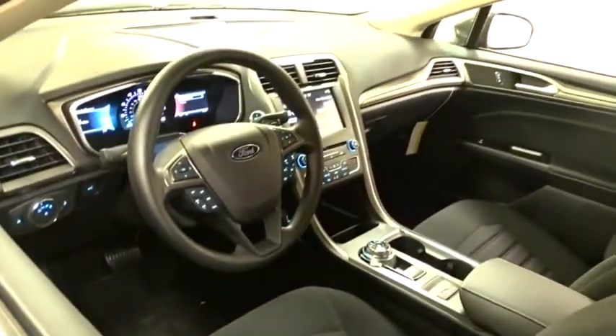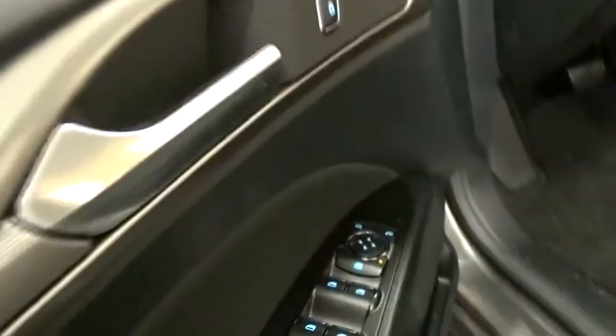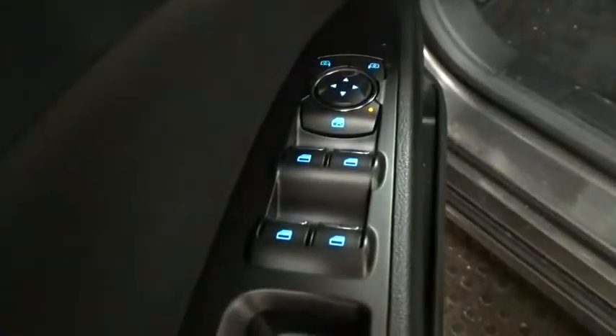Aluminum wheels, floor mats, cruise control, four-wheel disc brakes, keyless start, AM-FM stereo radio, front-wheel drive, rear defrost, power windows.